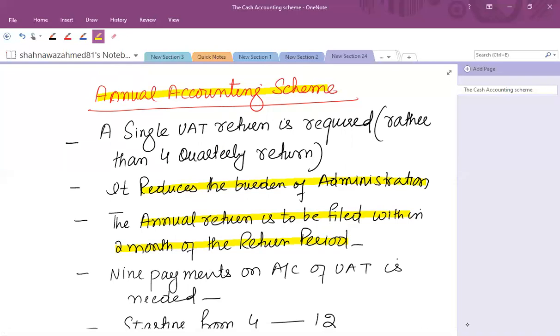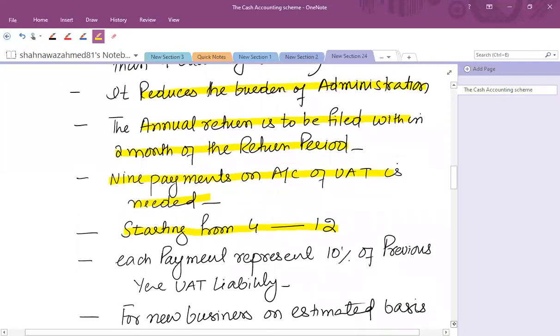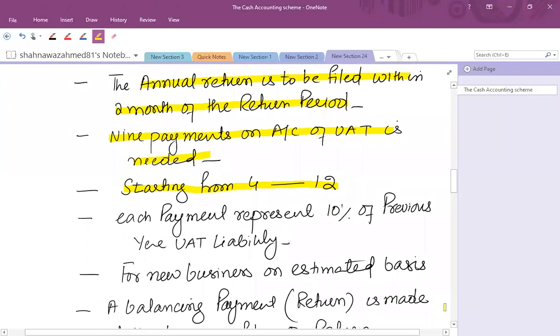For example, if the return period is January to December, you must file by 28th February. Payments are made regularly via nine payments on account, starting from the fourth month of the period — so months four, five, six, seven, eight, nine, ten, eleven, and twelve — after which a balancing payment is made.